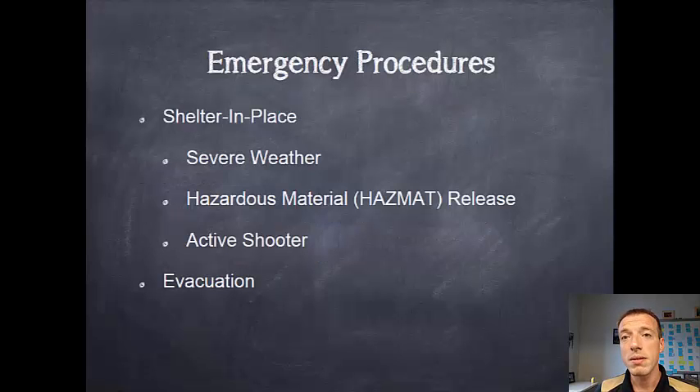There are generally two types of emergencies that happen on campus. The first is a shelter-in-place emergency and the second is an evacuation. Shelter-in-place emergencies are indicated by the all-hazard warning — what a lot of us know as the tornado siren — and there are three general causes for that.